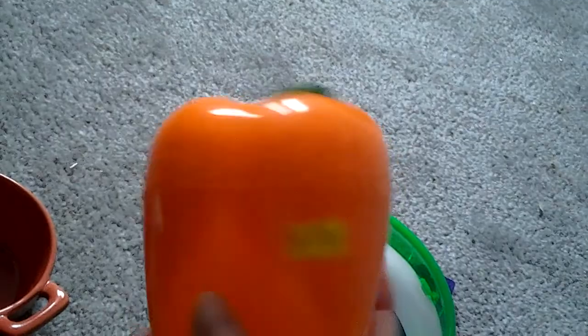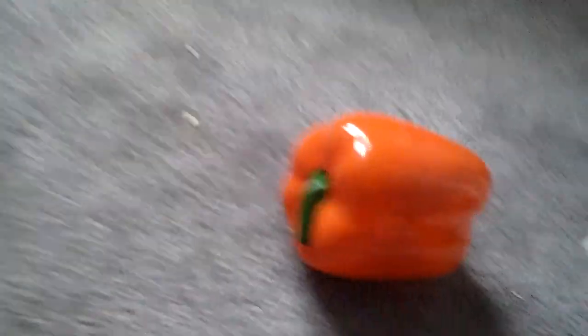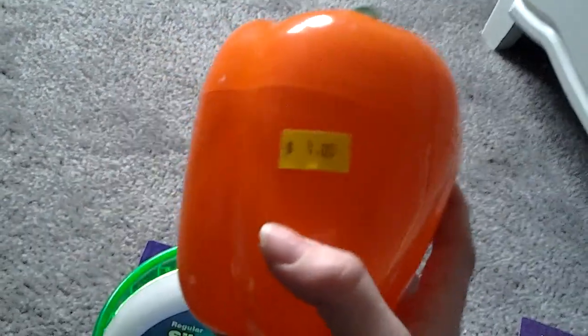Last but definitely not least is this little pepper container, and it's going to hold all of their veggies. I give my gerbils veggies every other day, so I needed something to hold them without going bad. It was one dollar.